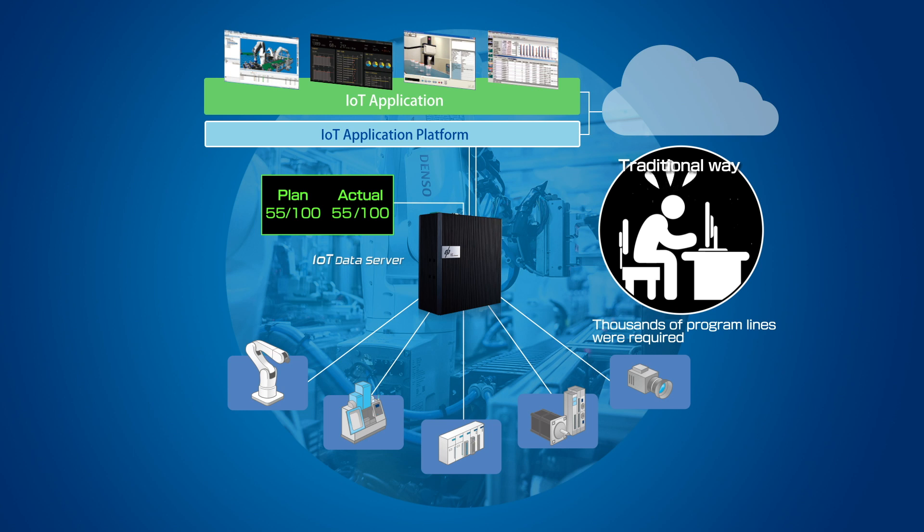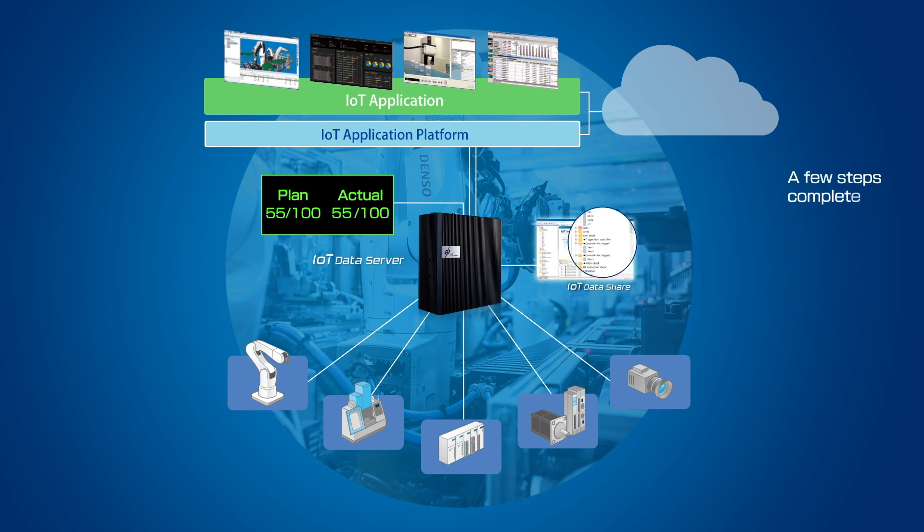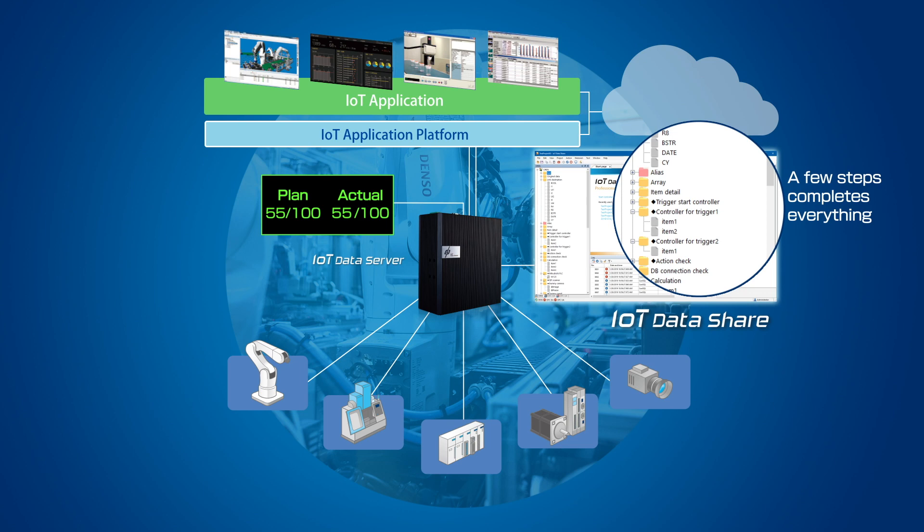Traditionally, to gather information from automation devices like PLCs and robots, users needed to add thousands of program lines to the device. But with IoT Data Server, you only have to make a few steps before collection.